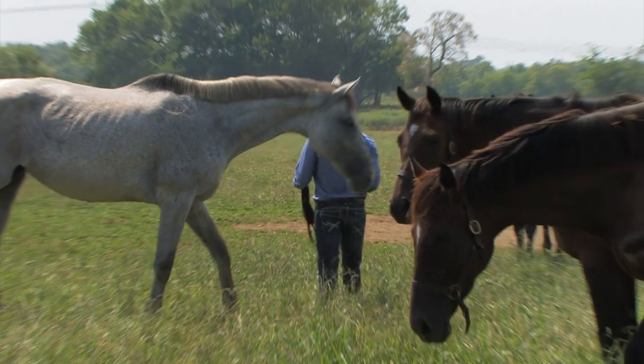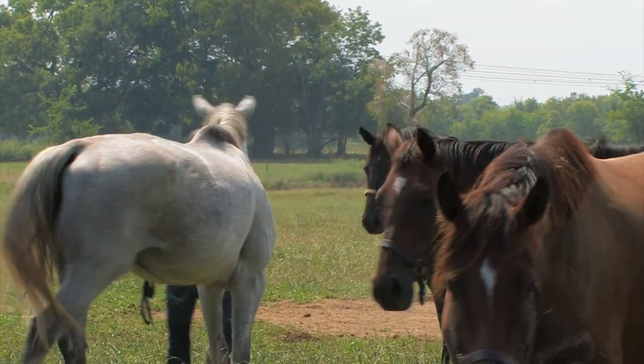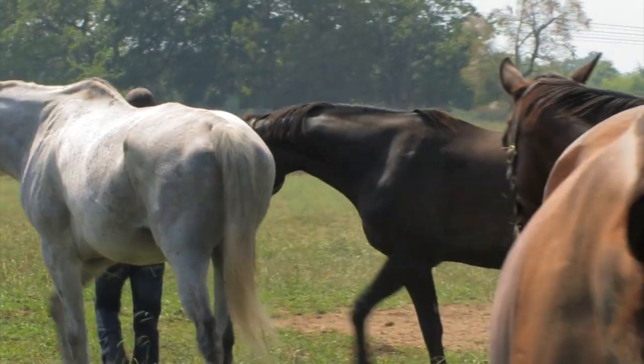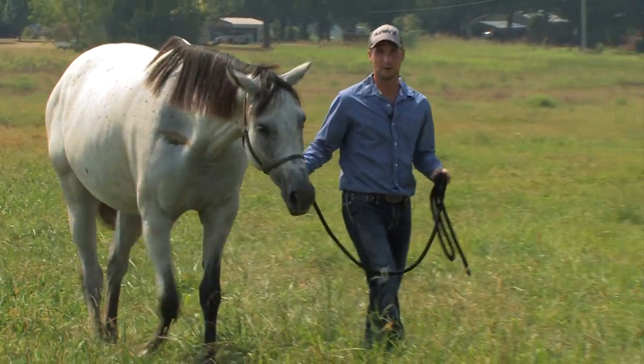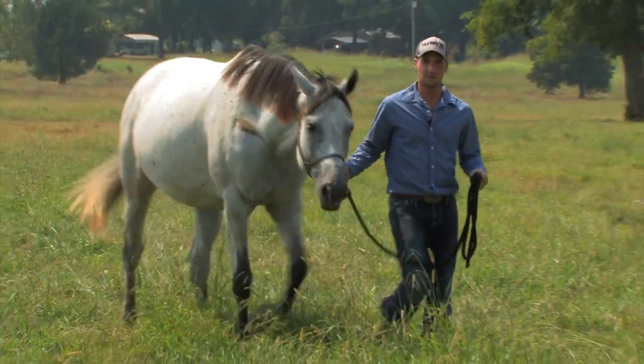Our broodmare bloodlines consist of Last Detail, Artful Move, Skye's Blue Boy, These Irons Are Hot, and Aren't I Sweet. We hope you'll visit our website at HainesPerformanceHorses.com.